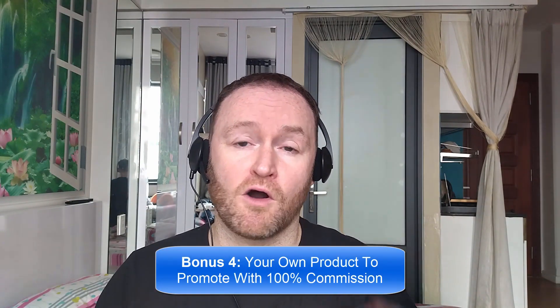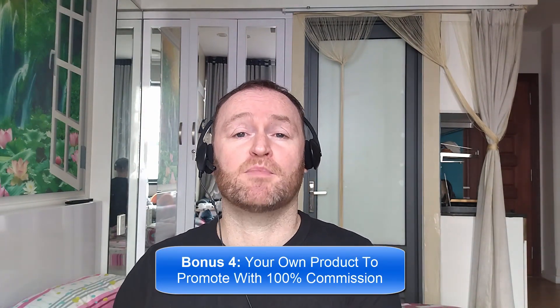Bonus number three is I'm going to show you how to rank all of your YouTube videos first on YouTube so that you can get massive rankings and massive traffic from your YouTube videos to any offer that you want. Bonus number four is I'm going to give you your own offer to promote. My Empire course is one of my best-selling courses ever, and I'm going to give you 100% commission throughout the funnel so that you can promote it as your own course.